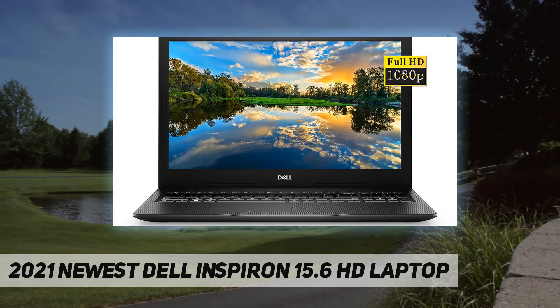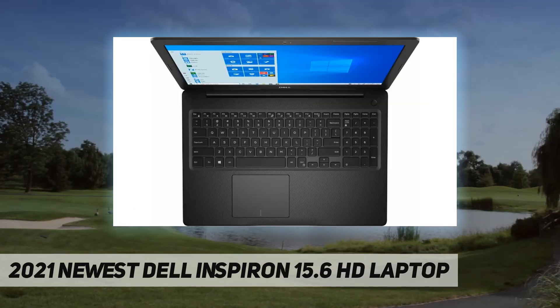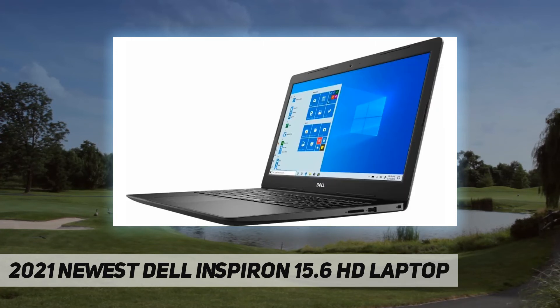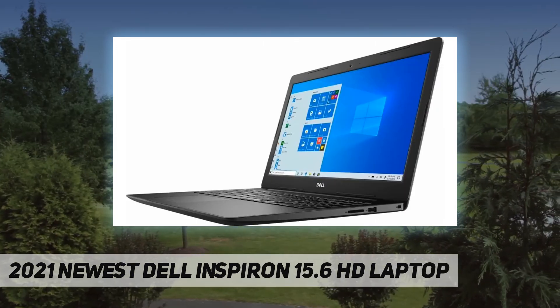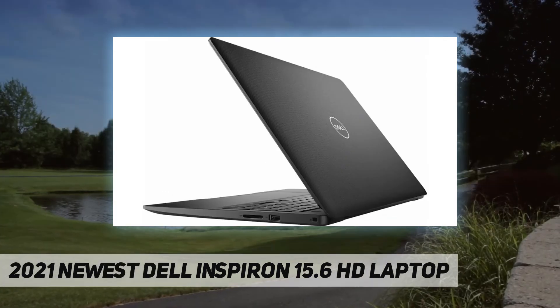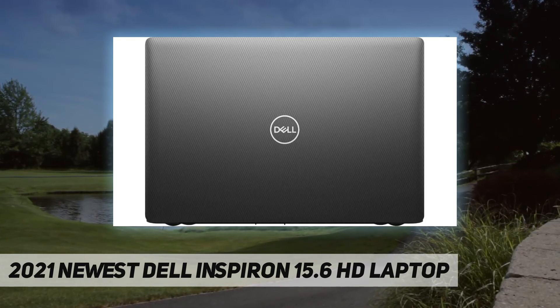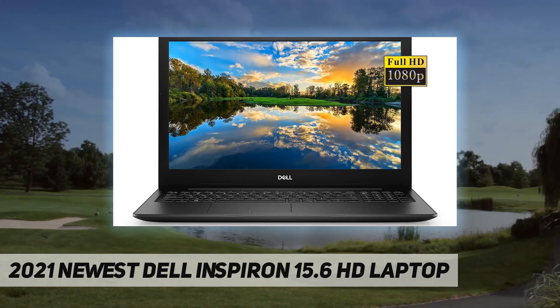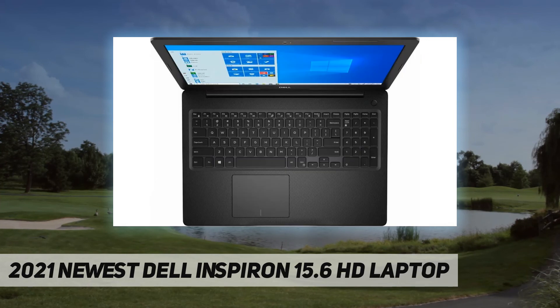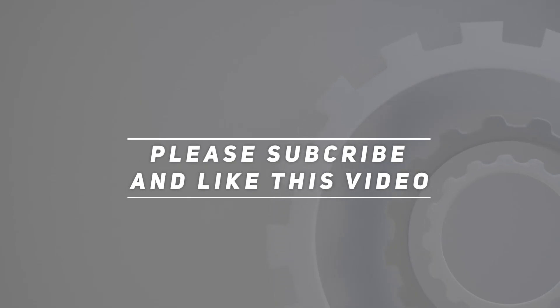10th gen Intel Core i3-1005 G1, 1.20 gigahertz dual core processor with Intel UHD graphics. Tech specs: 2x USB 3.1 Gen 1, 1x USB 2.0, 1x HDMI, 1x combination audio jack, 1x multi-format SD media card reader, wireless plus Bluetooth combo, Windows 10 Home 64-bit. Check out the video description for updated price. Thank you for watching — please subscribe and hit the like button.